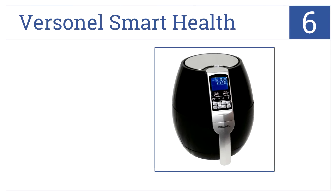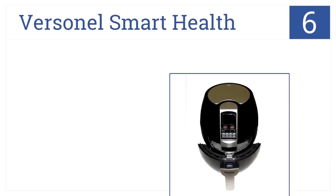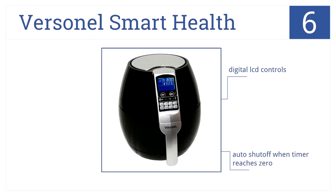Moving up our list to number 6, the Versanel Smart Health lets you easily achieve moist and crispy food without that greasy flavor. Now you can eat well and stay fit too. It has digital LCD controls and an auto shutoff when the timer reaches zero. This one's easy to clean up too, so it saves you time.